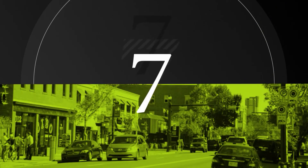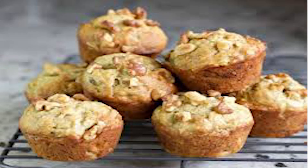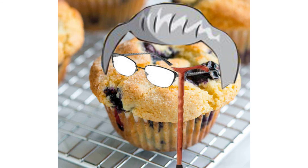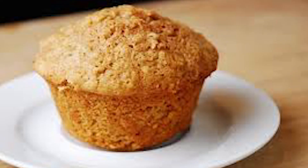Coming in at number 7, we have the assorted nut muffin. The assorted nut muffin basically has a lot of nuts. And coming in at number 8, we have one of the oldest muffins on the planet — the oatmeal muffin. The oatmeal muffin is a very well-known muffin.